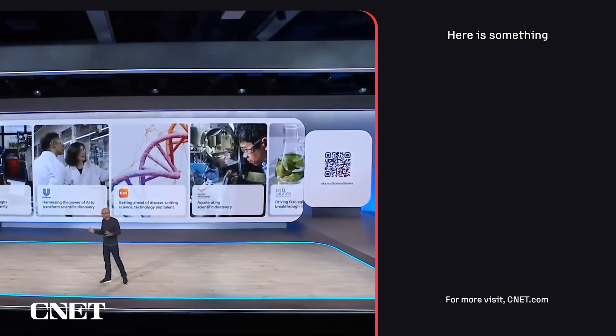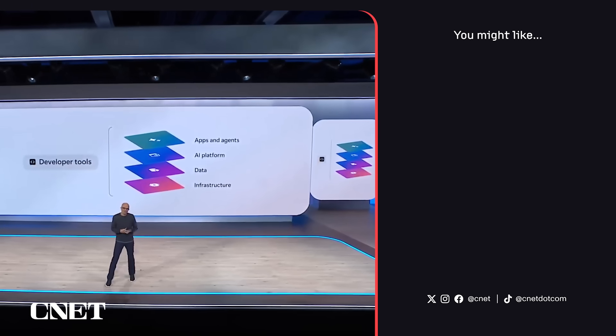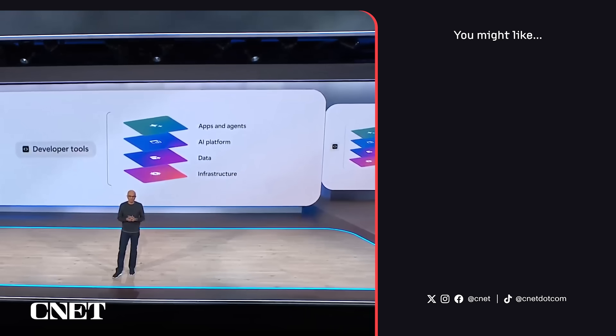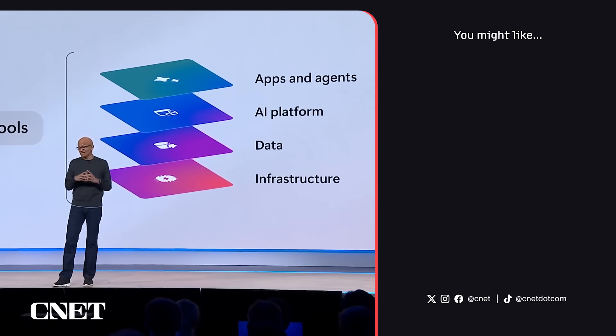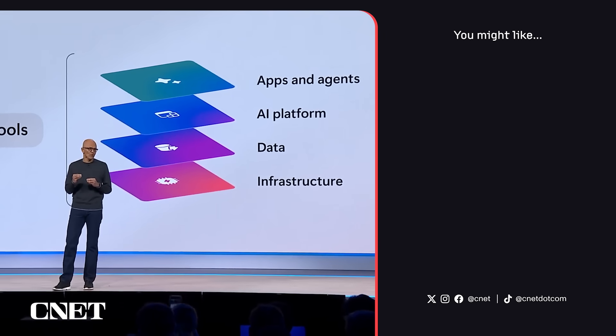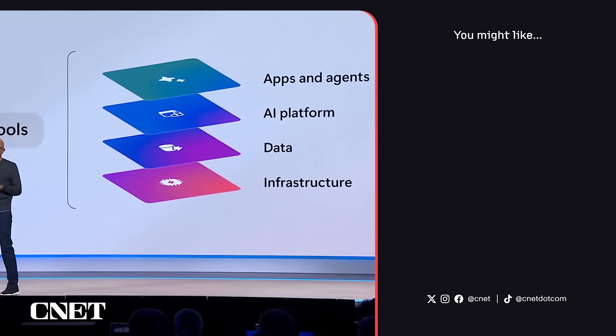That was a comprehensive walk through the full stack and how we're creating new opportunity across the agentic web. We're taking a true systems approach, a platform approach — which you can expect from Microsoft — across every layer of the stack.